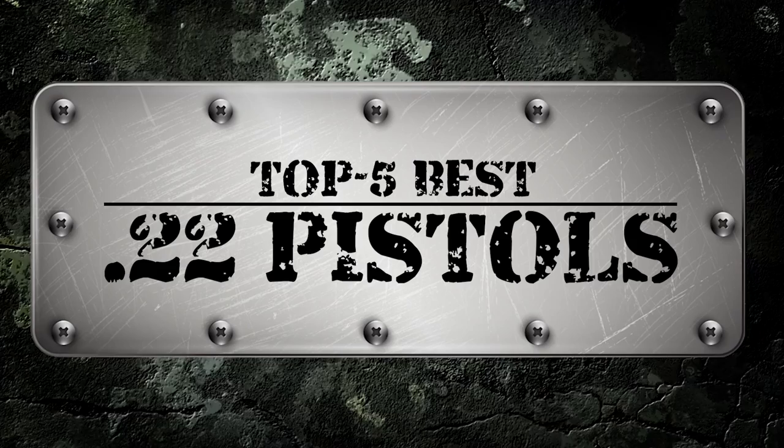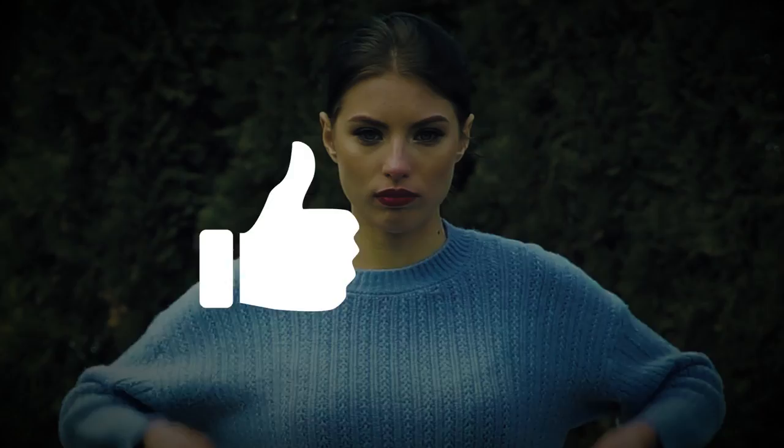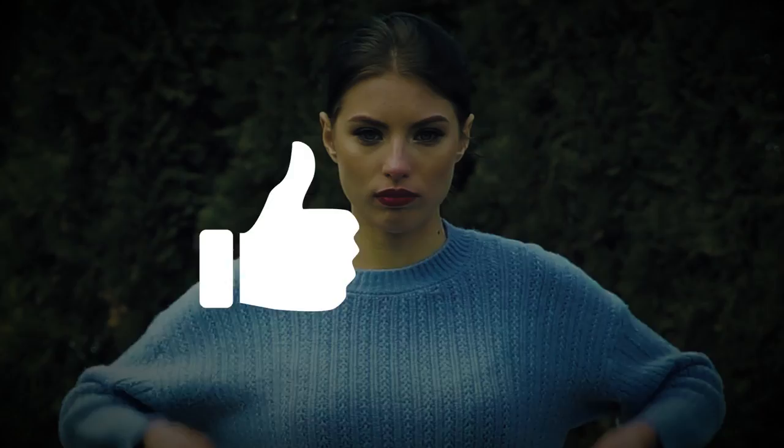There you have it, our top five .22 caliber pistols on the market. Want to know more about these products? Check out the links in the description below. If you enjoyed this video, don't forget to hit the like button. If not, let us know why in the comment section. Subscribe to our channel so you won't miss out on our next videos. Thanks for dropping by and we'll talk to you in the next video.